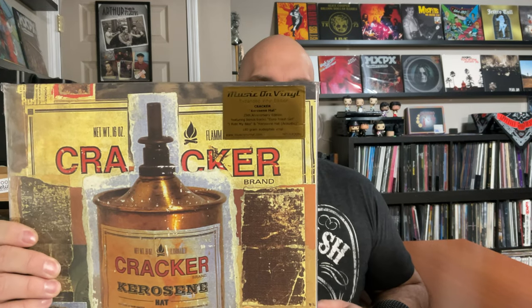The next one was pressed on vinyl in 1993 when it first came out, but no one was really buying records back then, so it wasn't widely available until MOV pressed it in 2018. It's a great album by Cracker called Kerosene Hat — this is the 25th anniversary release with a gold label. It's an expanded edition with a couple of extra tracks the original didn't have, on black vinyl. Just a fantastic 90s album.